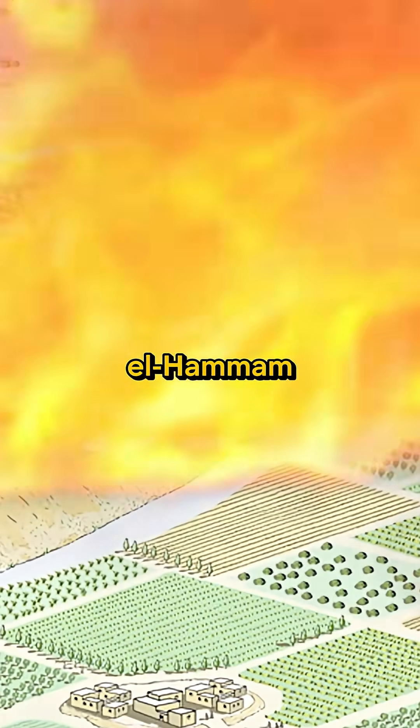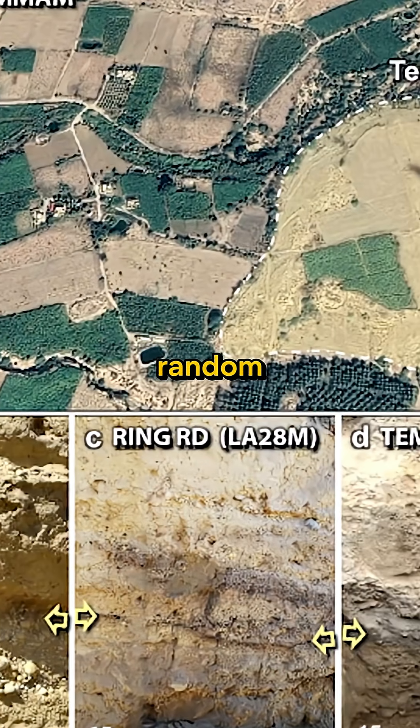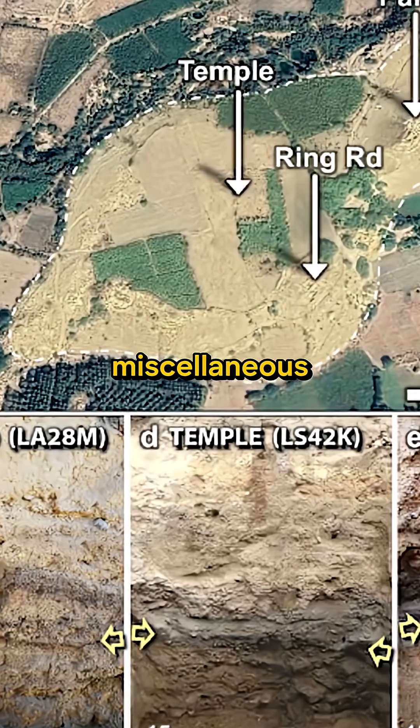Here is Tal El Hamam. We have a deep mixed matrix, mostly of random fragments of brick, burnt wood, plaster, pottery objects, human bones, and miscellaneous debris.